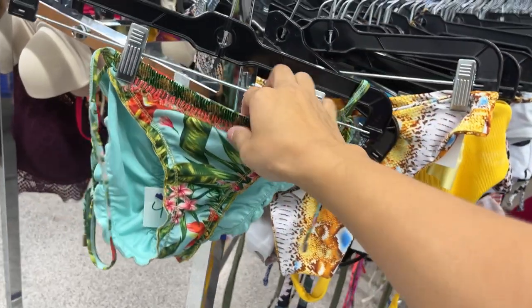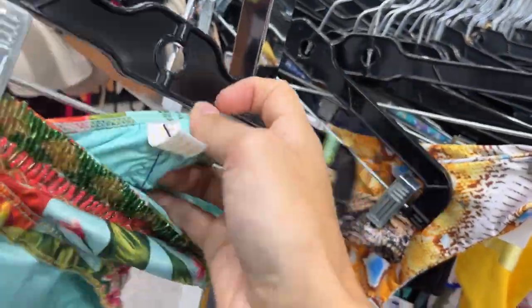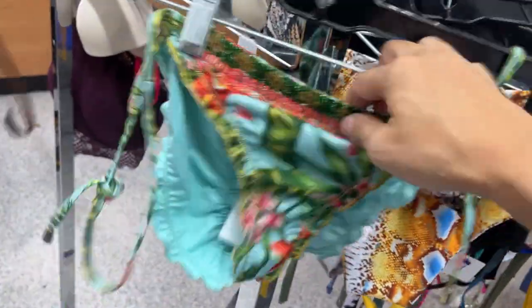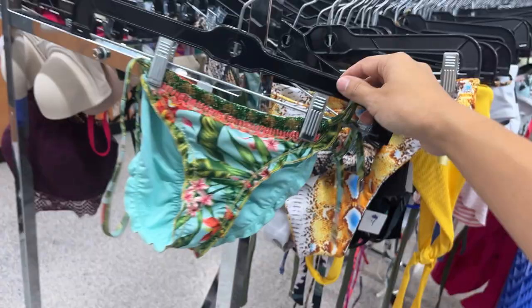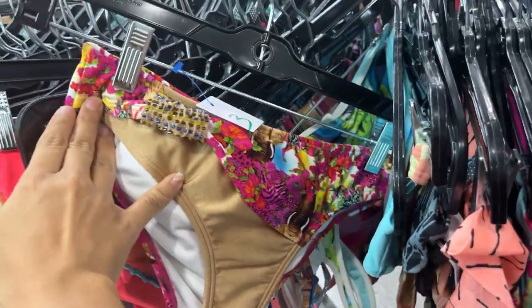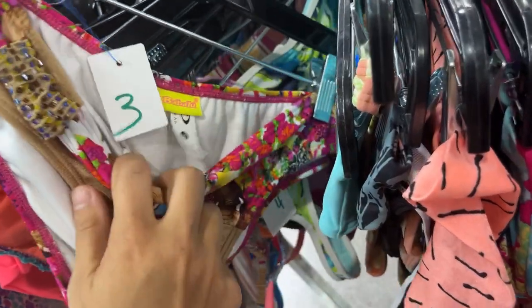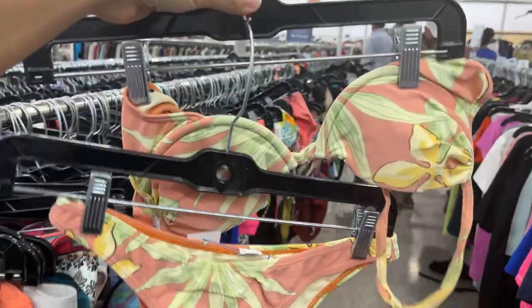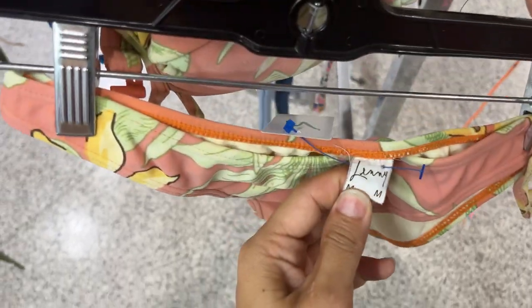How cute is this bikini bottom? I found it at the start of the rack and I kind of want to keep going to see if I find the matching top — I love the beading on this. Another pair of epic bottoms — I love the vibrant colors. Score! I found a vintage matching set that's actually together and I love the white color. It is so Miami with that palm style print. The brand is Larry — I don't know it but I love you, Larry. So cute.